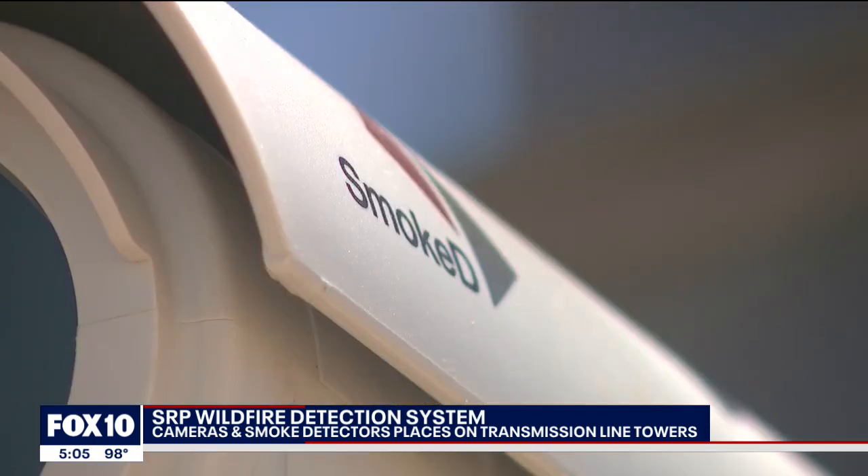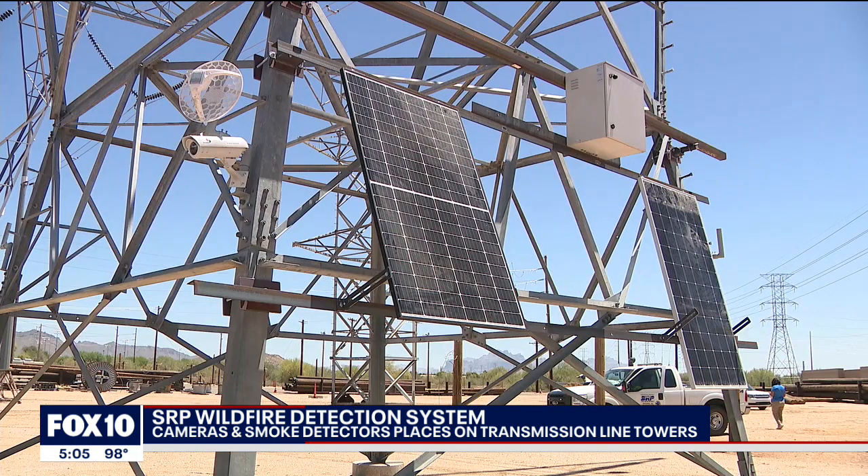The first systems will watch over the Apache, Sitgreaves, and Tonto National Forest — a way to protect the watershed, power lines, and people. They learn their environment. The longer they're there, they learn what should be there and what shouldn't, and then the AI is processing this in the background.